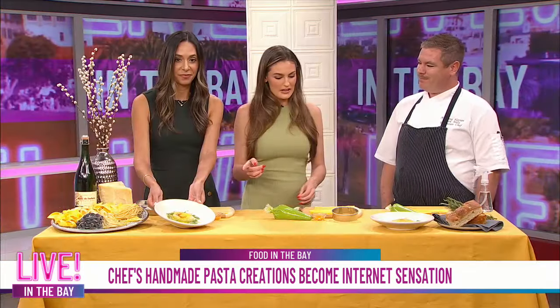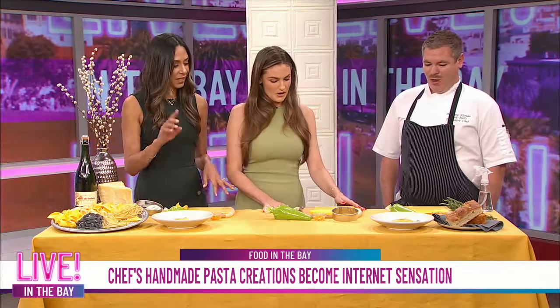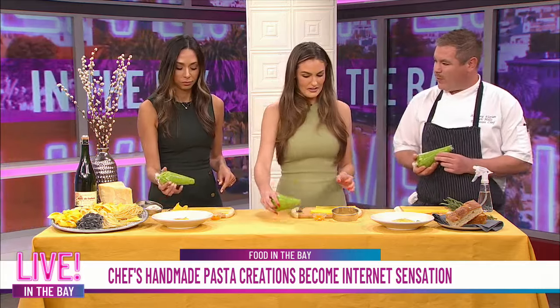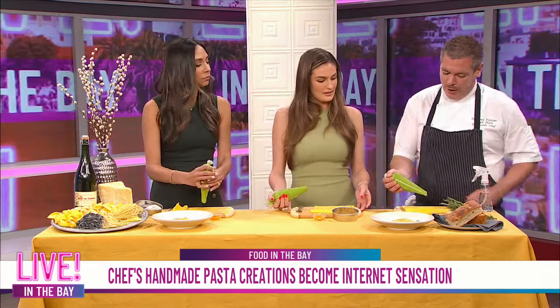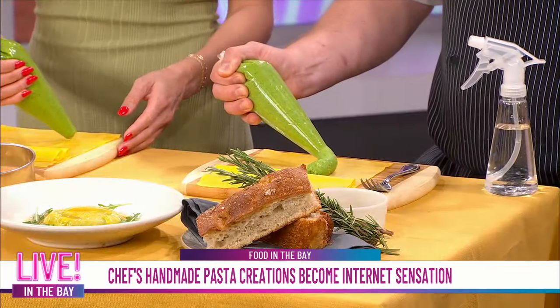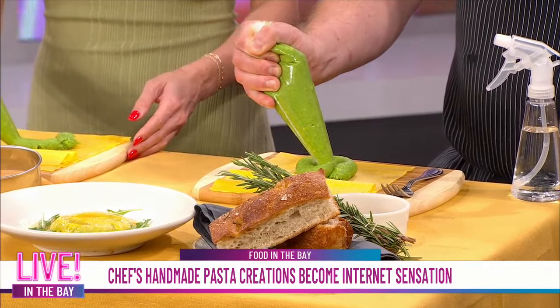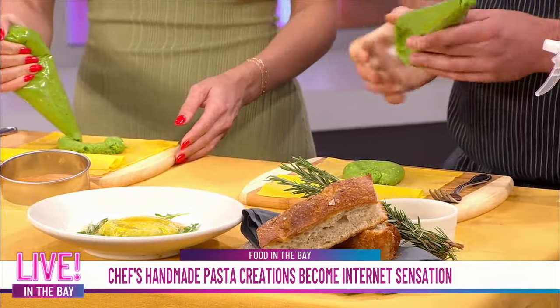Okay, so this is what it's supposed to look like. How do we start and what should we do here? So we're going to take our little piping bag. This is our house-made ricotta. It's been whipped with some Swiss chard and a little bit of garlic and Walla Walla onions. This is a flat sheet pasta that we put down, and we're going to make a little donut here — just big enough to basically nestle the egg yolk.